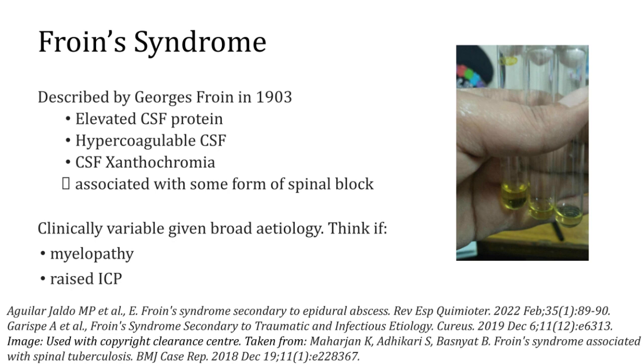The clinical presentation is variable given the broad aetiology. You would think about a myelopathy, if you haven't done so already when you have these CSF findings. Also not forgetting causes of raised intracranial pressure — if someone presents with signs of raised ICP there's a broad differential, but you might also think about a spinal block that pushes CSF pressure up and causes raised intracranial pressure symptoms.